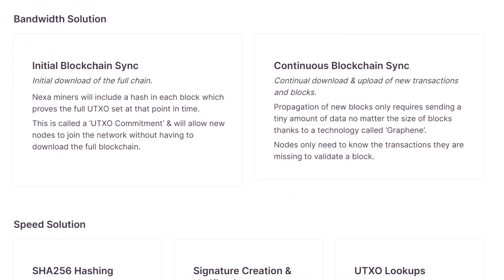Nexa has solutions to these bottleneck problems. For bandwidth, initial blockchain syncs will use a hash included in each block by miners that proves the full UTXO set at any point in time — called a UTXO commitment — allowing new nodes to join the network without downloading the full blockchain. For continuous syncing, propagation of new blocks only requires sending a tiny amount of data regardless of block size, thanks to a technology called Graphene. Nodes only need to know the transactions they are missing to validate a block. These two solutions combined could solve the bandwidth problem.